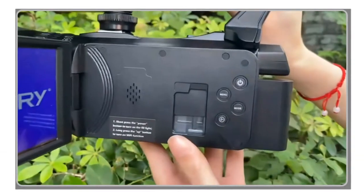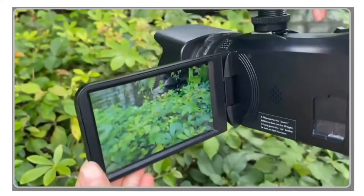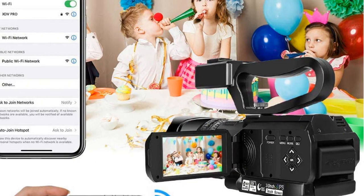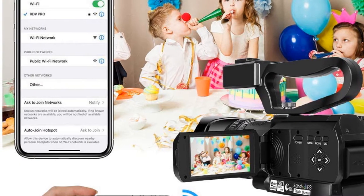Overall, the Camcord E4K camcorder digital camera is a great device for those looking to capture high-quality videos and images for various purposes. Its impressive features and versatility make it an excellent choice for both amateur and professional users.